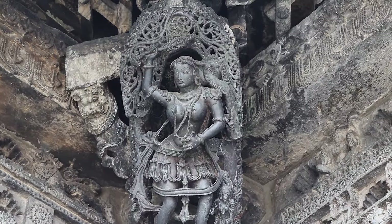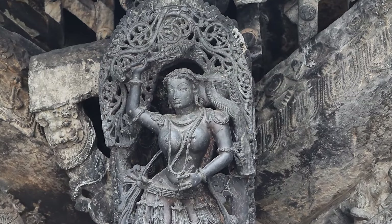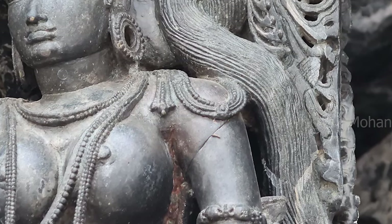Don't be distracted by her beauty — just focus on her left shoulder. See that joint? Nobody knows this, because nobody understood this until now.